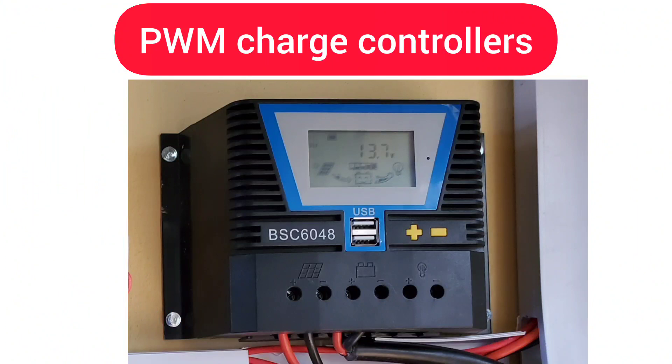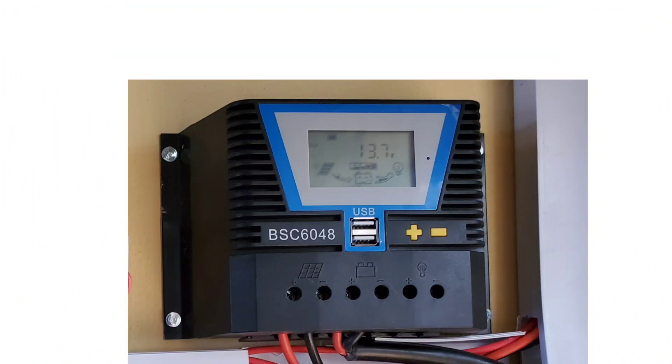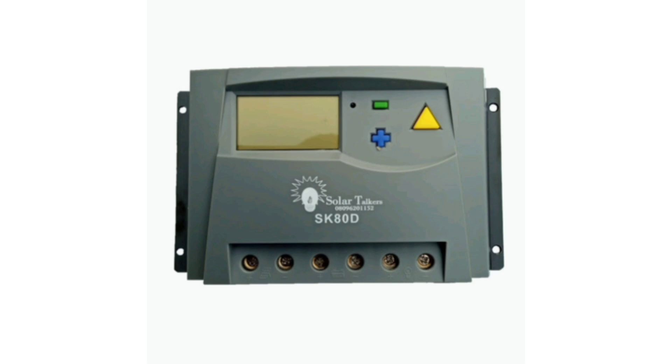PWM solar charge controller — Simplicity. PWM controllers are simpler in design and operation compared to MPPT controllers. They are suitable for smaller solar power systems or applications with straightforward requirements. Cost: PWM controllers are more cost-effective than MPPT controllers, making them a popular choice for budget-conscious installations.